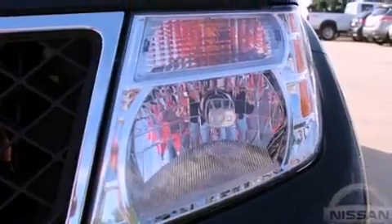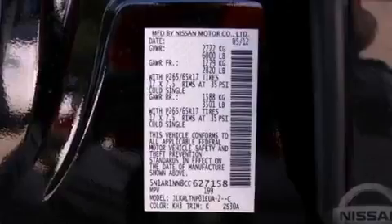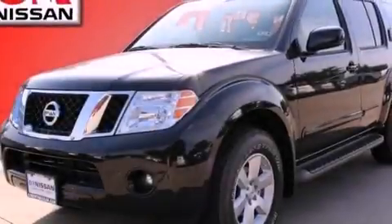A rear window defroster, and the Homelink transceiver can be programmed to use the same frequency as your remote opening devices — such as the garage door, the entry gate, or even the living room lights — enabling you to control them right from the driver seat.